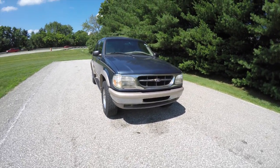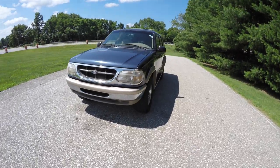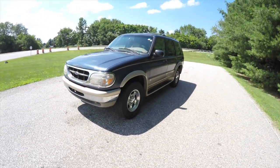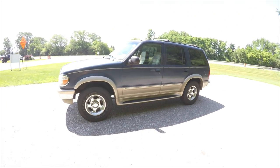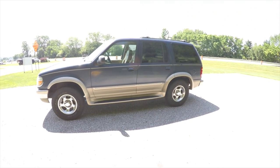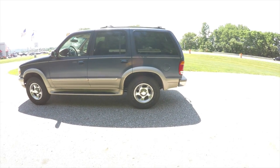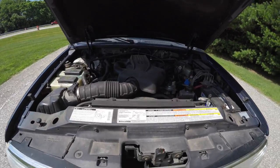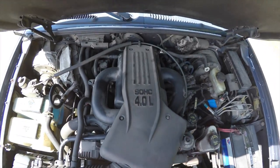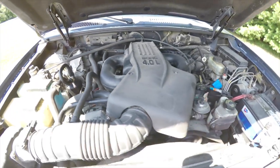Hello everyone, today we're going to take a quick walk around and look at this 1998 Ford Explorer Eddie Bauer edition. This Explorer is in medium Wedgewood blue over light prairie tan inside, with the light prairie tan leather interior. The vehicle is rear-wheel drive, powered by a four-liter V6 engine, and also has the five-speed automatic transmission.